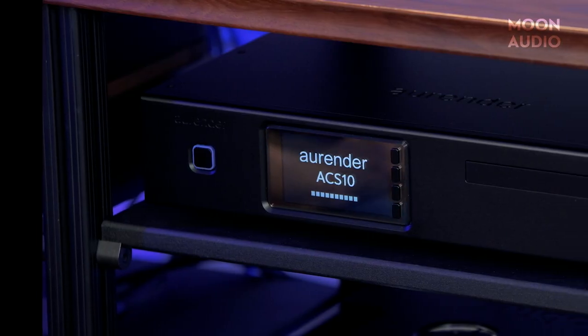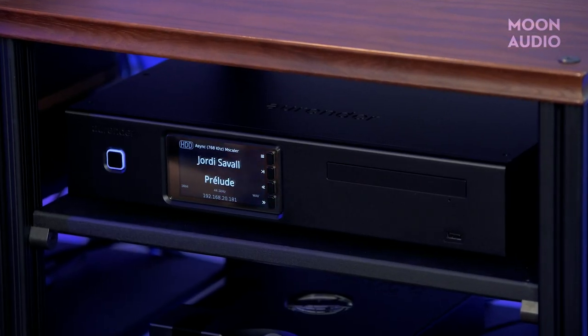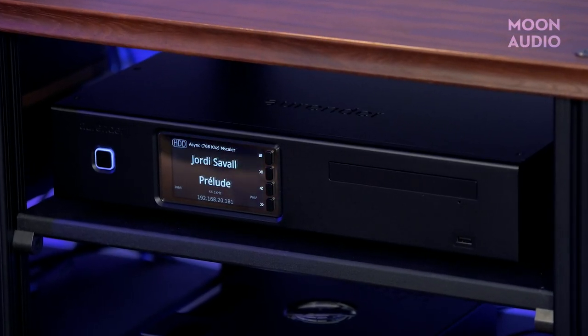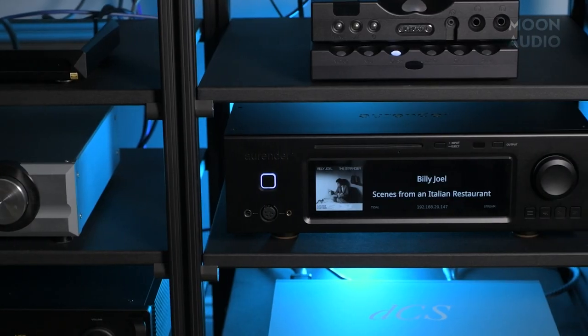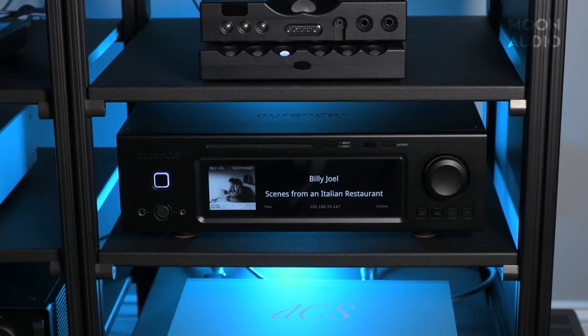Available with up to 24 terabytes of storage, the ACS10 gives you library management and metadata editing features. For streaming, you've got Tidal, Qobuz, and Spotify Connect. The ACS10 does not have a DAC, so you'll be connecting it to either an external DAC or to an Aurender with a DAC, like the A15, A20, or A30.